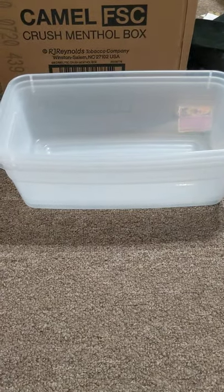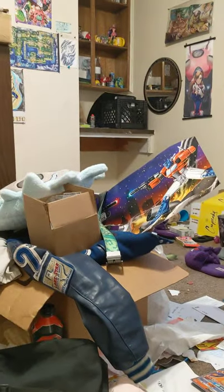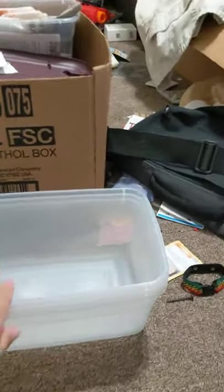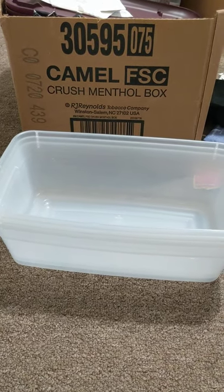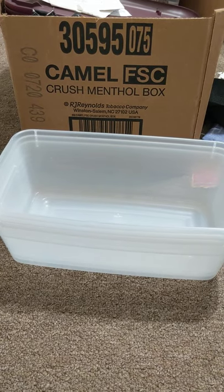Hey guys, so I am in our old room — it is a mess in here — but I am gonna find stuff to list in here, and I'm gonna make sure it's in boxes. I got these shoe boxes for really cheap at some point, so if you find something you like, just message me. I'm gonna put these up on Mercari first, and then I'm gonna put them up on Depop.